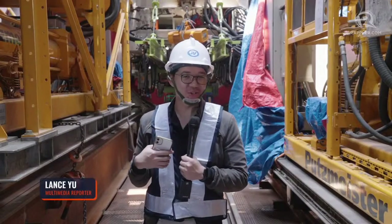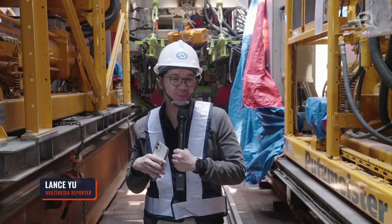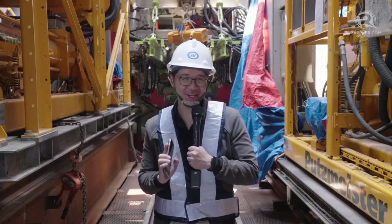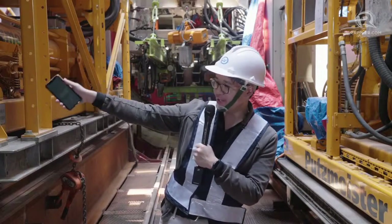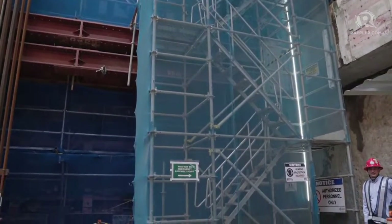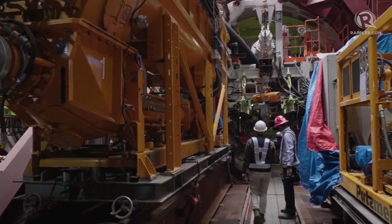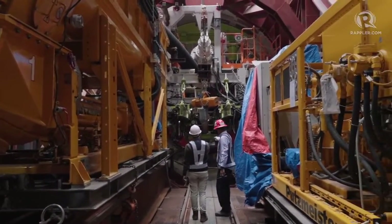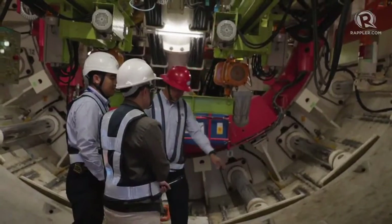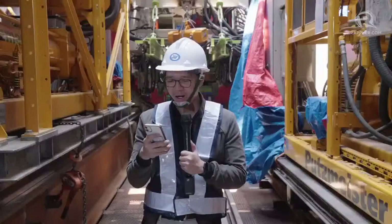Hi, this is Lance Spencer Yu and we are here 38 meters below ground at the Metro Manila Subway at North Avenue. It was quite a walk to get here — if you look over there, there are stairs going down from ground level all the way here, 38 meters below, to stand right behind me with the tunnel boring machine. You might be wondering what a tunnel boring machine is — we spoke with some engineers about it, but simply put, it's a machine that digs the tunnels.